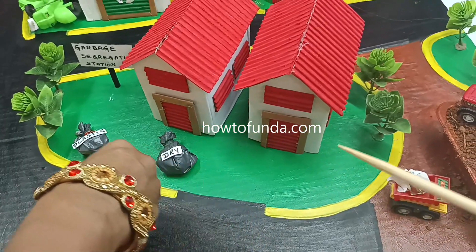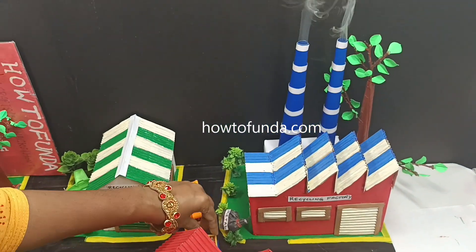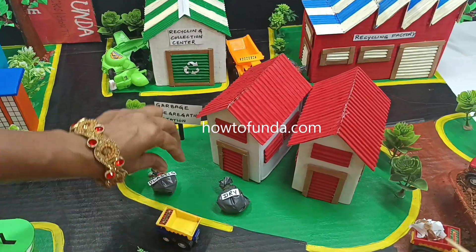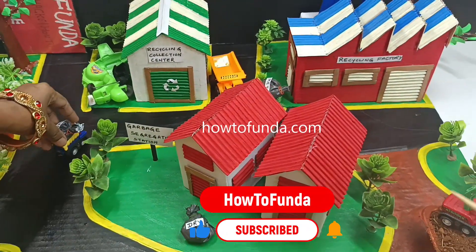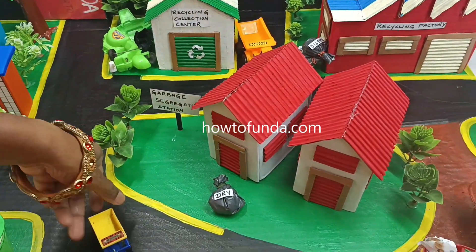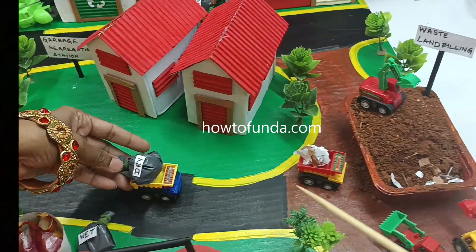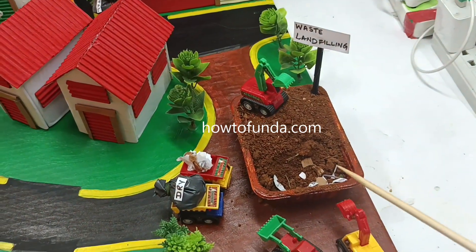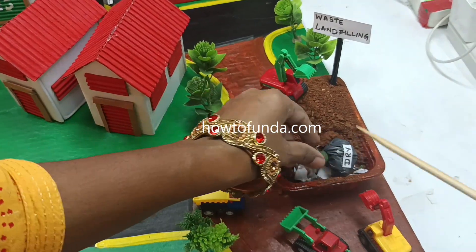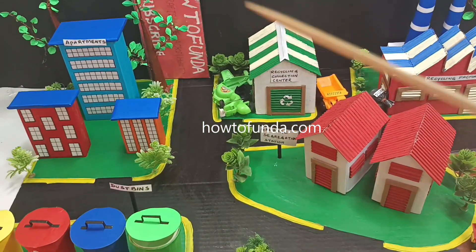All items like plastic and metal are sent to the recycle factory for recycling purposes, where they get recycled and other items are produced out of this waste. Certain waste items cannot be recycled, so that kind of waste is carried by trucks and sent to waste landfilling, where these things get filled into the land inside the earth so that they don't harm people.